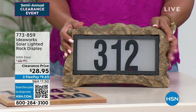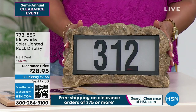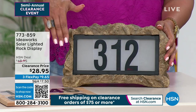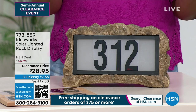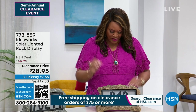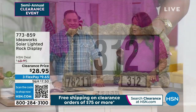This is really cool — it looks like a real rock. But the numbers of your address will light up in the night sky. We have these beautiful IdeaWorks solar lighted rock address displays on clearance for $28.95. Luke Caputo is the man of the hour. These look like a real rock — I'm very shocked. You did such a good job with these. I felt like I wouldn't be able to pick it up. It looks so real.